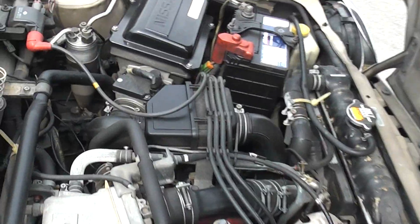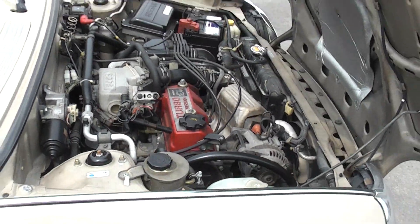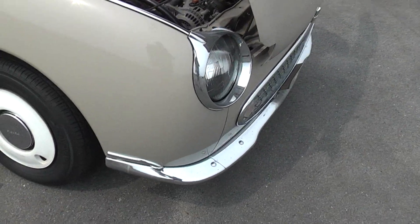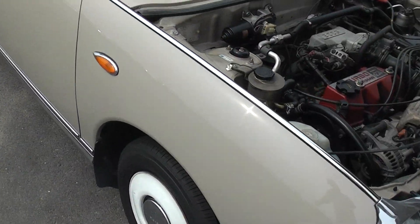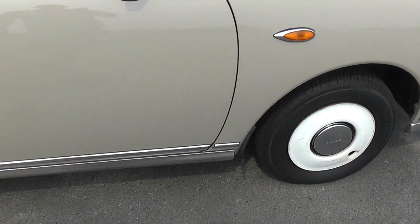No oil leaks, no rust, no problems. It all looks very nice considering it's over 20 years old. The chrome on the bumpers and around the lights and stuff is all nice and clean. No rust on there.